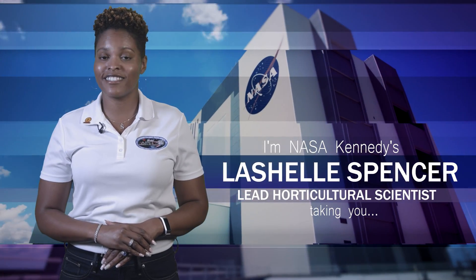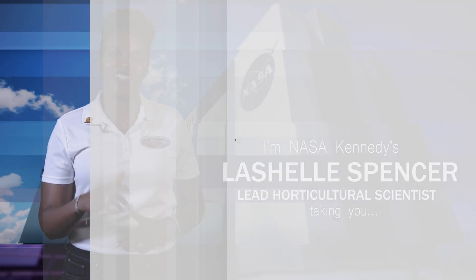Hi, I'm NASA Kennedy's Lachelle Spencer, and I'm taking you Inside KSC.